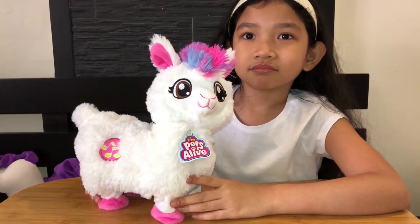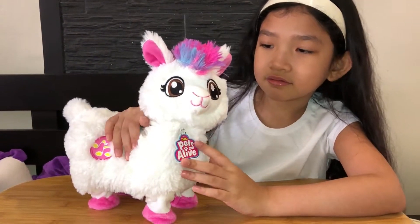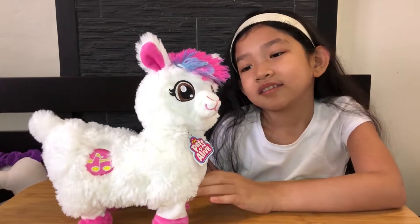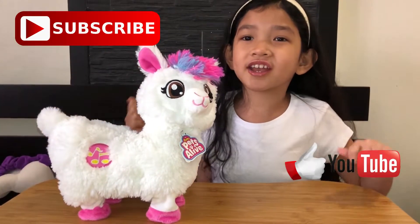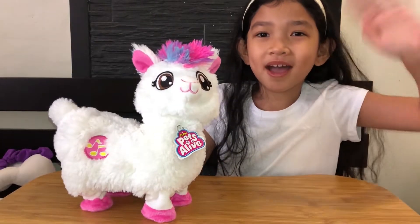So overall, this is a very cute toy. I'm sure the kids will love the color, the appearance, the style, and of course the dancing part — it's really so cool. Love it. So guys, thanks for watching. Don't forget to subscribe, like, and share. Bye-bye! Hope to see you again. Bye!